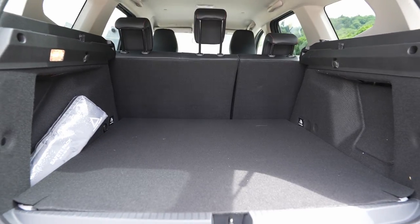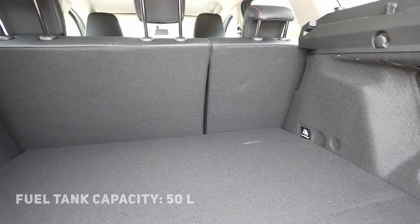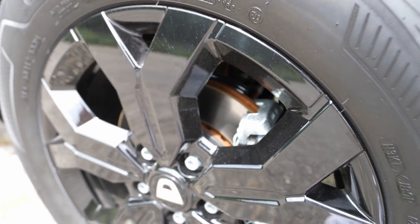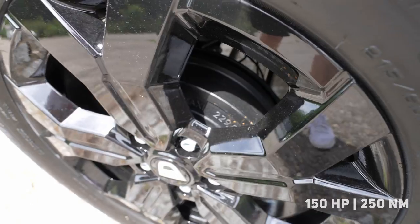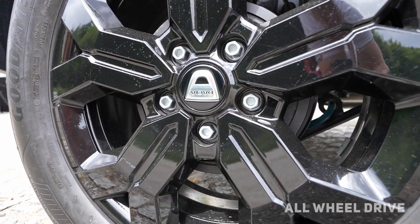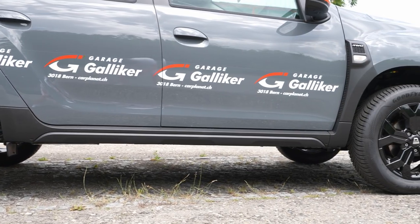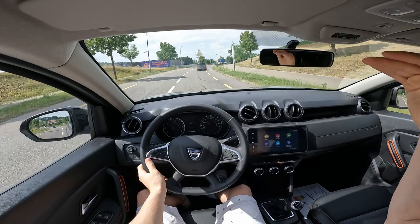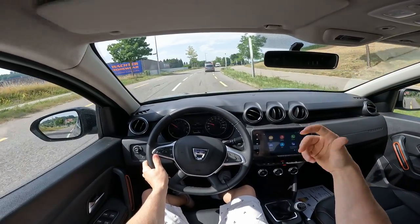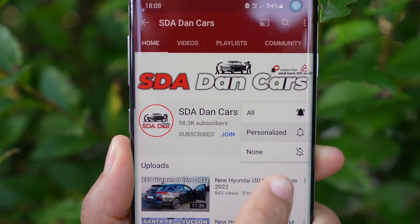Connected to a six-speed manual transmission, the trunk space is 445 liters — or 1,623 liters with the seats folded completely flat. Fuel tank capacity is 50 liters. The car comes with ventilated brakes on the front and drum brakes on the rear, 17-inch rims, McPherson independent suspension in the front, and multi-link independent suspension on the rear. Check out the separate test drive video to see how it performs on the road.